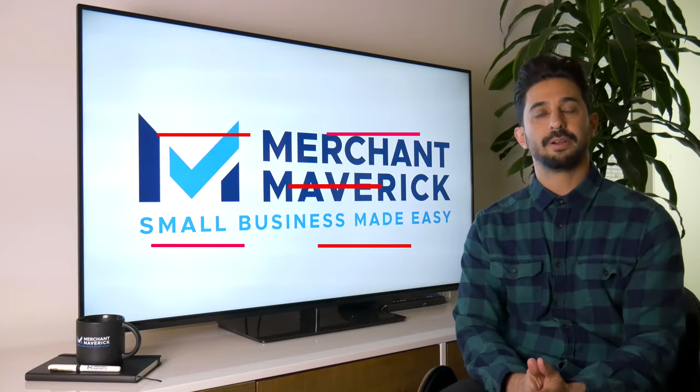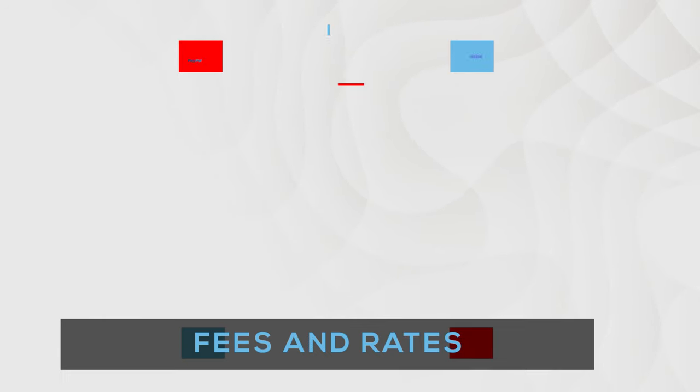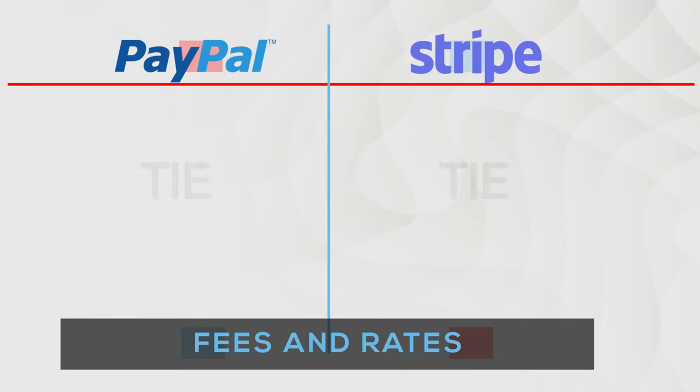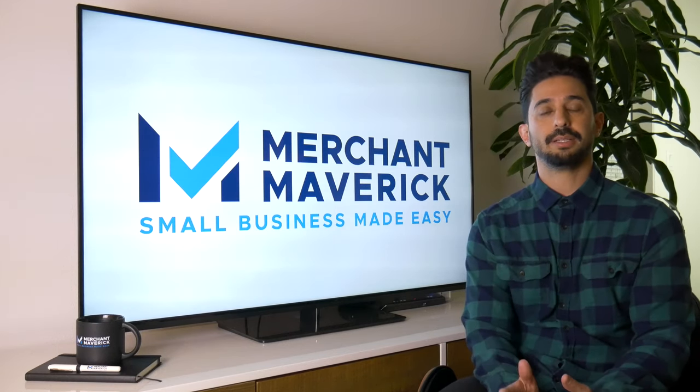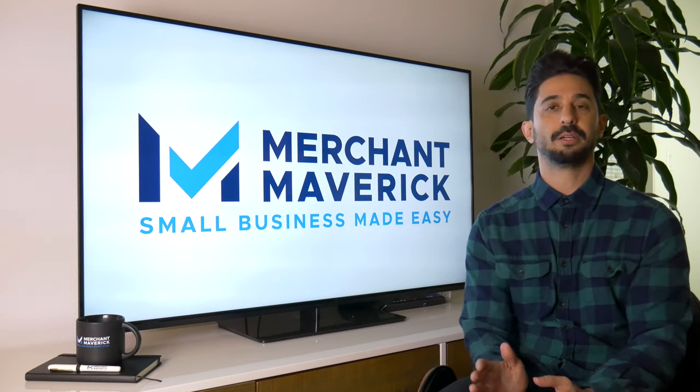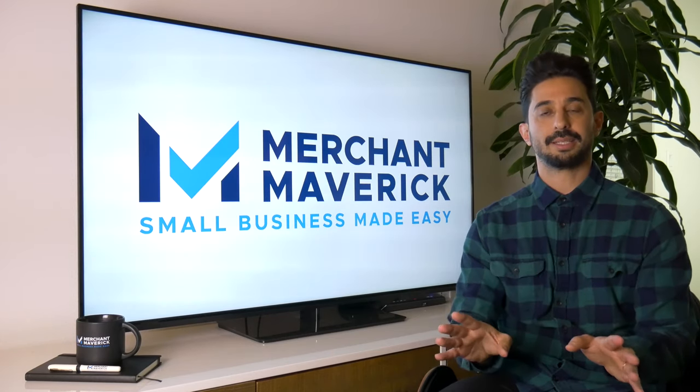Overall, it's a very similar price offering between the two. I would call it a tie, unless you have a need for ACH transactions within your app and have a developer that can code it — in that case, Stripe would edge it out a little. But overall, it's a tie.